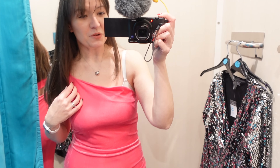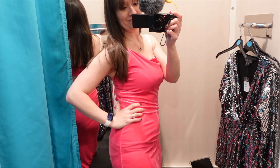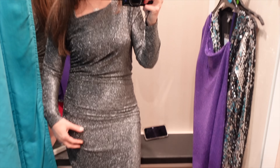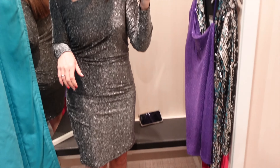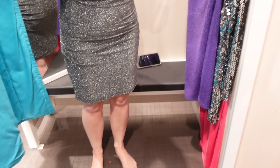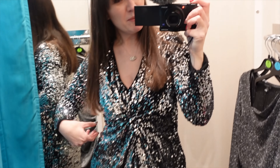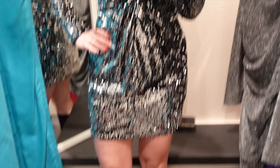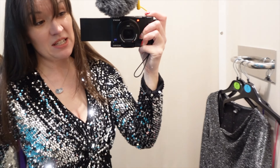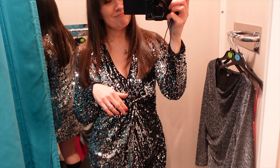I wasn't prepared for trying things on today. This one feels very festive, Christmassy, pretty - it's a little shorter than I'd normally go. I've got to say though - you want to feel crappy about yourself? Go and get changed in a dressing room where you haven't thought through your underwear and the lighting is really bad. I'm never that self-conscious in my own mirror at home where the lighting is better.